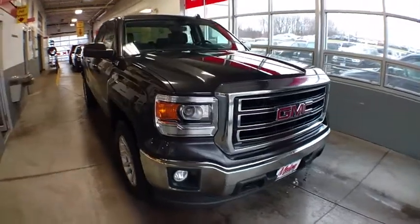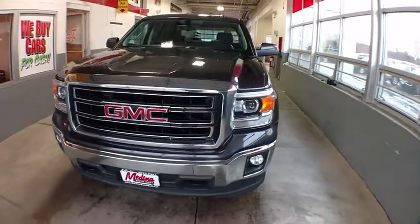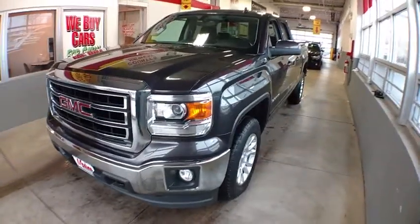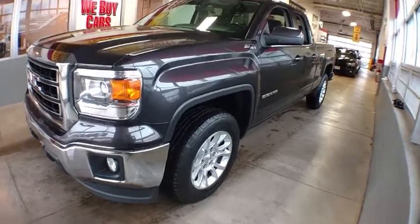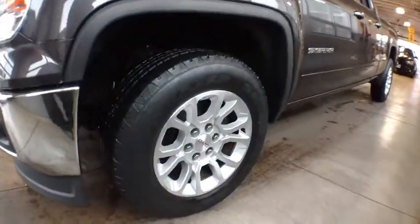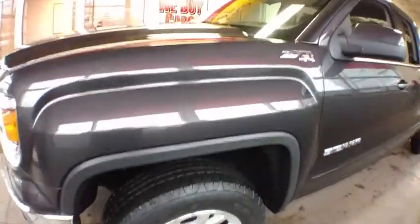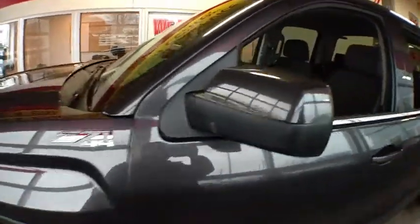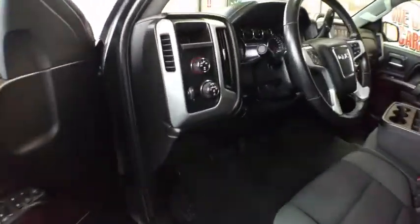The 2014 GMC Sierra 1500. The Sierra 1500 offers a five-star frontal and side crash test rating and a combination of mechanics and aerodynamics that give it better conventional V8 fuel economy than any competitor. The Sierra 1500 now comes with an automatic transmission that combines high max hauling capability with precise control.